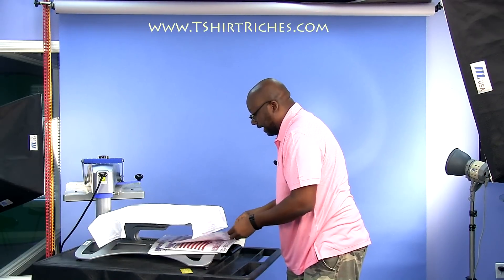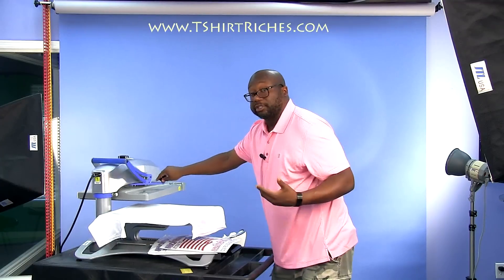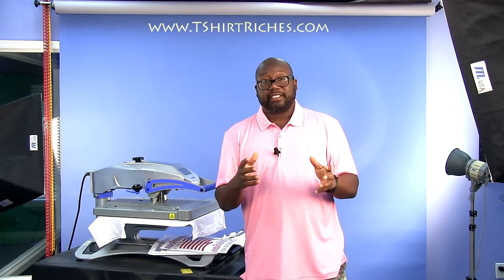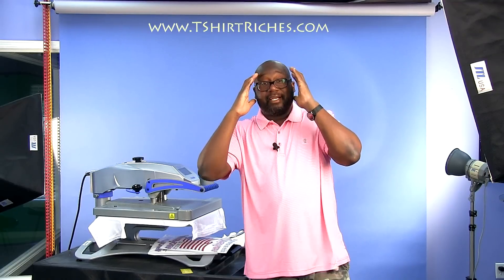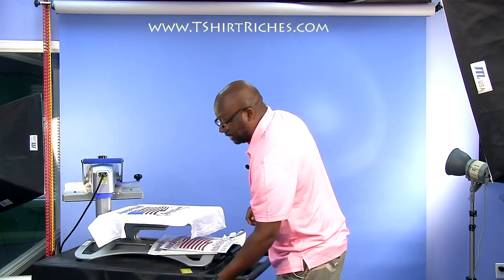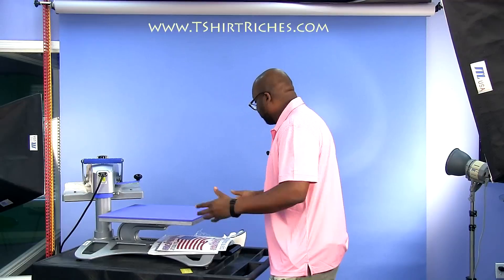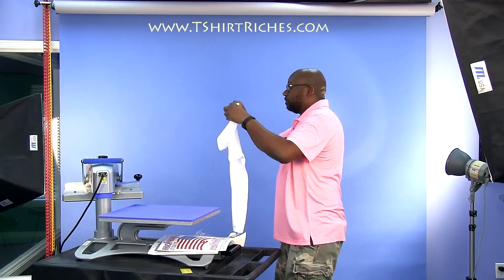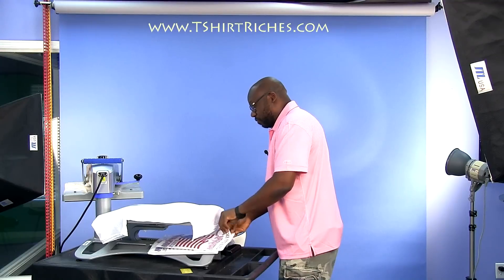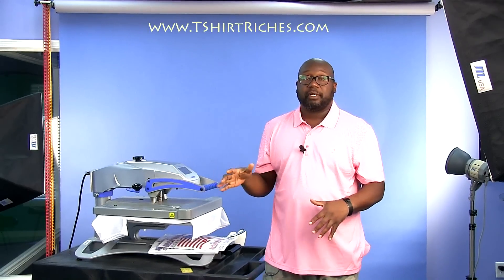The reason I like this business is because you get to create and design. A lot of the folks that reach out to me are in the religious Christian apparel market, and they tell me that God has placed ideas and visions of shirts inside of them. But you've got to get it out of your head and onto a shirt — keeping it locked up in your mind serves nobody. This order of 10 shirts would take about four or five minutes, because it only takes about eight or nine seconds from the time you close the press for the inks to transfer over.